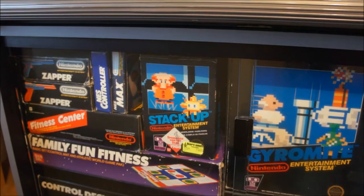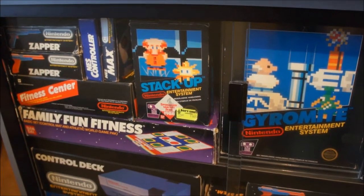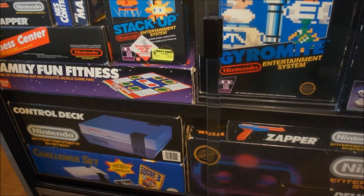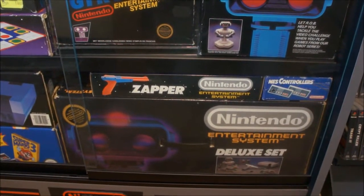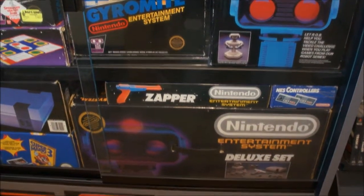To the left you see the Zapper, the Controller, the Max, the Fitness Center and Family Fun Fitness — which is basically the same but with just a regional difference. Some NES control deck variants. And here we have the Deluxe Set, which was the set that ROB was sold in when you bought it with the NES. This one is just ROB, and that one is ROB with the NES.